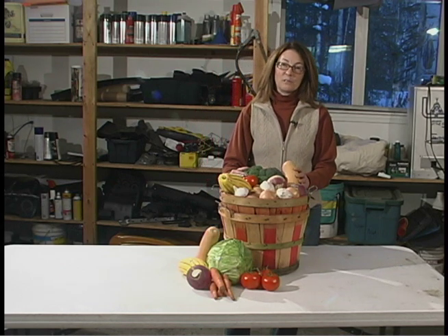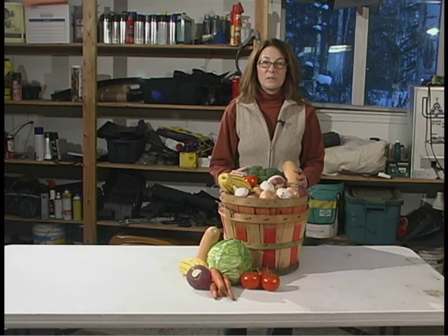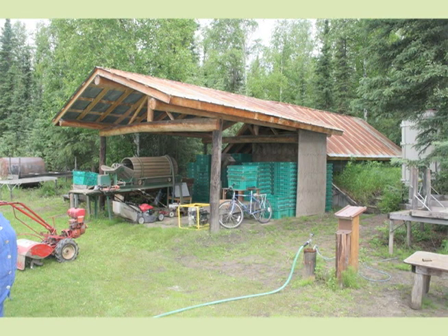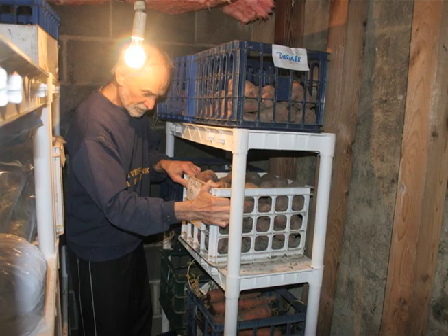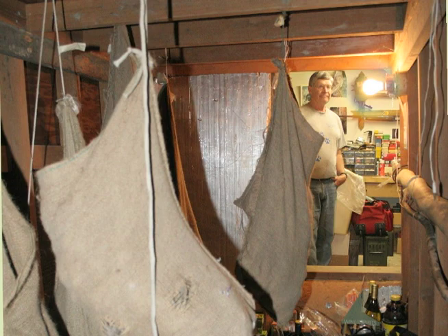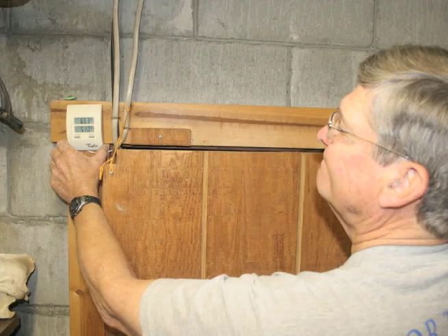So what is a root cellar? They come in many different forms in both indoor and outdoor types. An outdoor storage can be as simple as a buried box or a container, all the way to a separate freestanding structure. An indoor structure can be an unheated section of the basement, under the floor, or in the garage. Building a root cellar is highly dependent on the site.